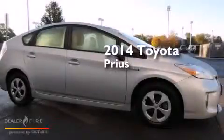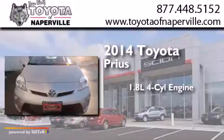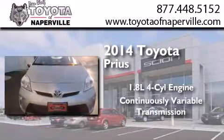This is a 2014 Toyota Prius. It features a 1.8-liter four-cylinder engine and a continuous variable transmission.